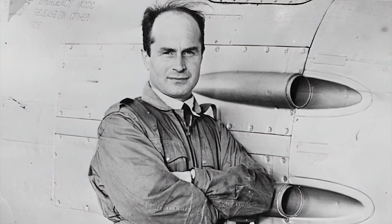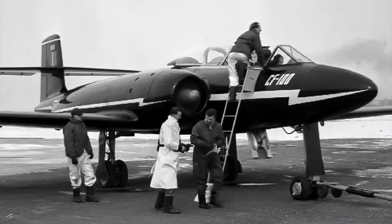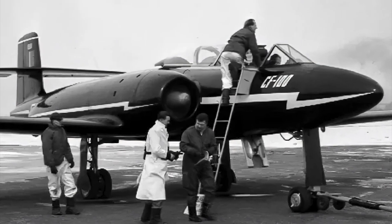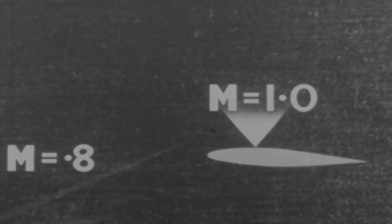On December 18, 1952, Avro Chief Development Test Pilot Janusz Zhurakovsky flew a CF-100 fourth-version prototype up to Mach 1.1 in a dive from 45,000 feet. This flight turned Canada's only locally-made aircraft into the first straight-wing jet aircraft in the world to achieve supersonic flight without the aid of rocket power.